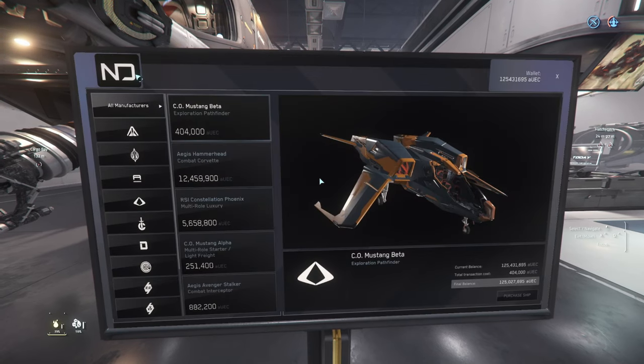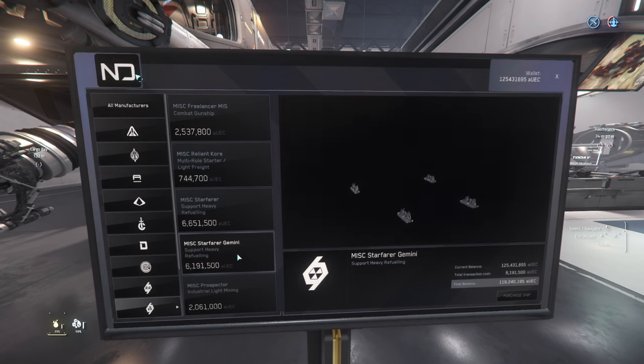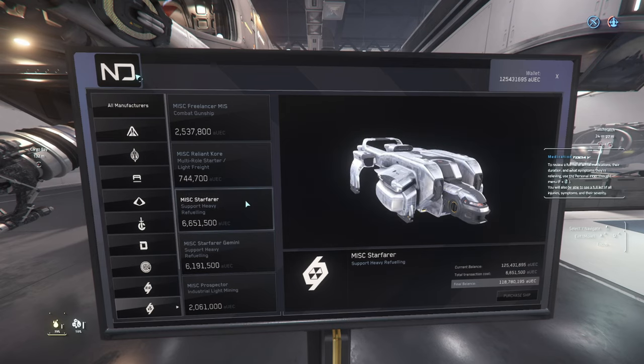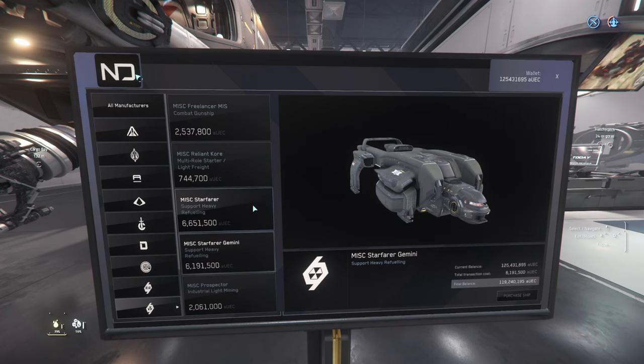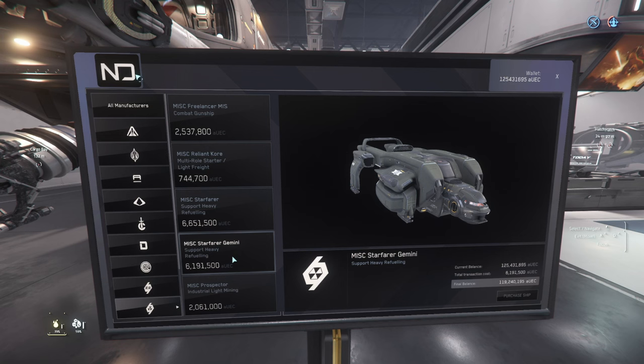Today we are going to be picking up the Starfarer Gemini by MISC. This one is the military spec, and then we also have the civilian version — it's a support heavy refueler. The difference between these two is that the military has better thrusters and better engines for maneuvering. The regular one has a cargo bay, and the military version replaces the cargo bay with an extra fuel tank so it can carry more fuel, which is pretty cool — so let's do this one.